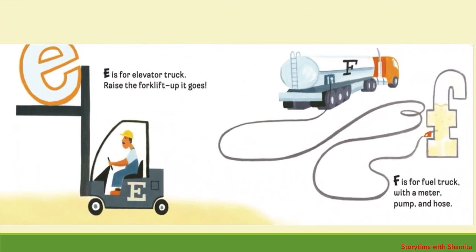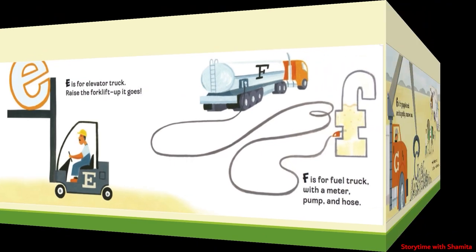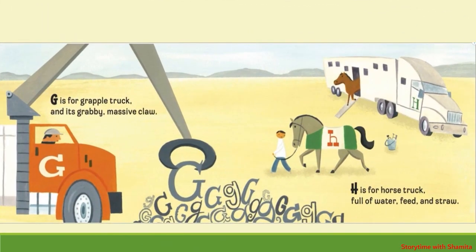E is for Elevator Truck, place the forklift up it goes. F is for Fuel Truck, with a meter pump and hose. G is for Grapple Truck, and its grabby massive claw. H is for Horse Truck, full of water, feed and straw.